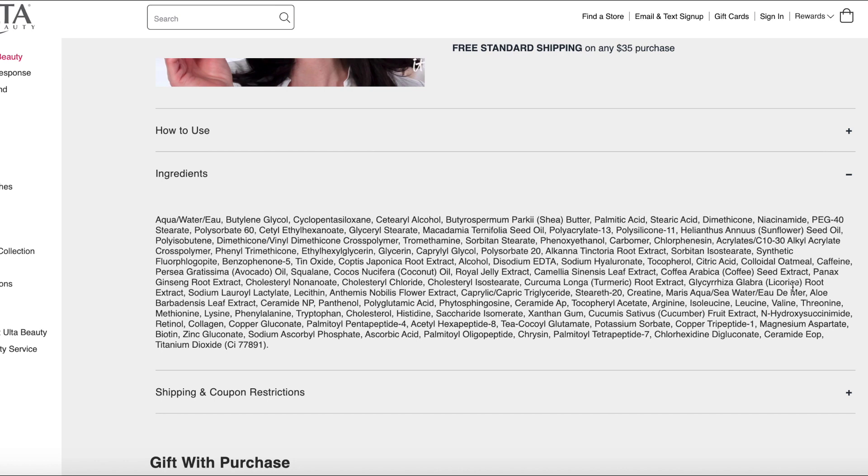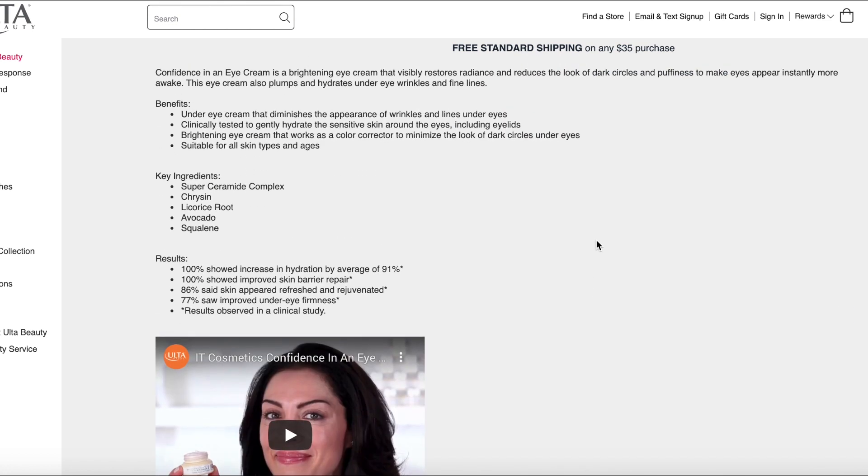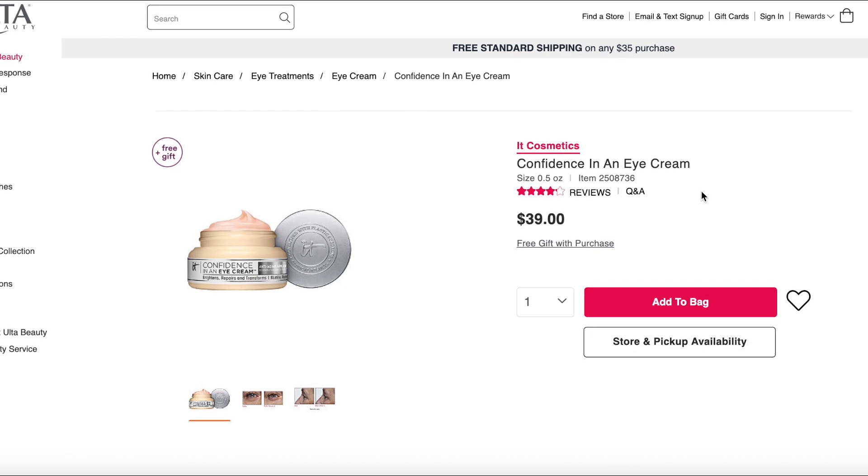Going down a bit more, we have moisturizers like macadamia seed oil and sunflower seed oil. In the lower portion, highlights include colloidal oatmeal, squalane, royal jelly extract, green tea extract, caffeine and coffee extract, ceramides, retinol, and peptides. There's so many good things, but so many ingredients that there's no way to know if there's enough of any of them. Note potential allergens: avocado oil and coconut oil. No added fragrance, which is good. It may moisturize but hard to know beyond that.